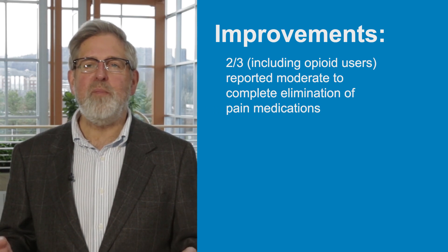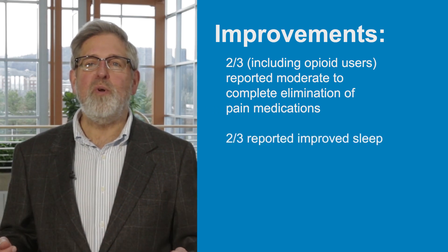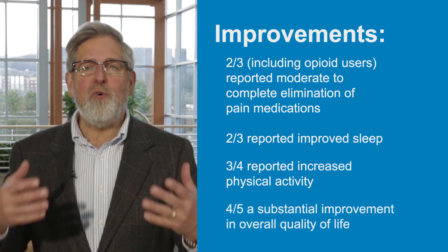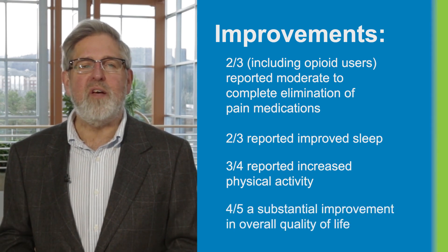Two-thirds, including opioid users, reported moderate to complete elimination of pain medications. Two-thirds reported improved sleep, three-quarters reported increased physical activity, and four-fifths reported substantial improvement in overall quality of life.